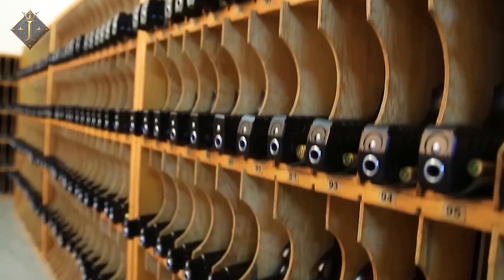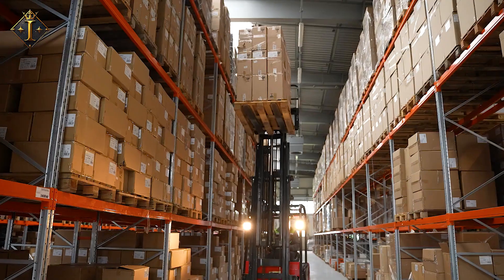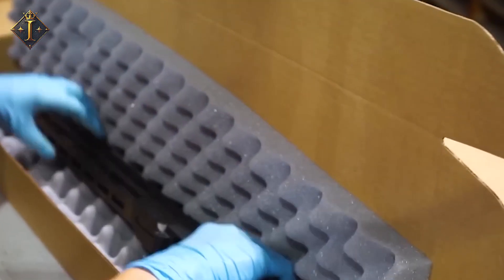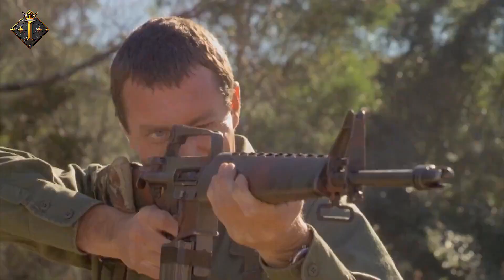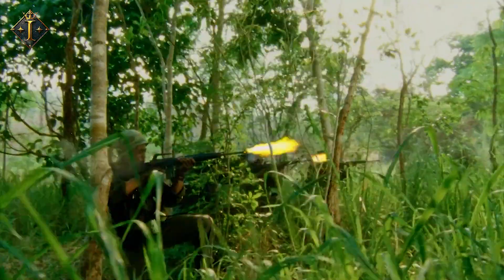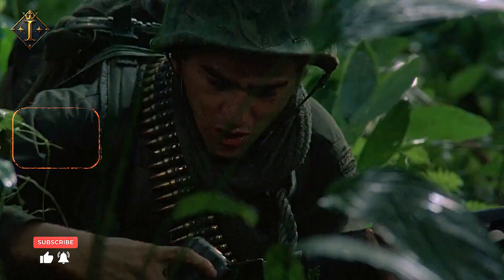The M16 rifle is meticulously manufactured, cleaned, lubricated, and packaged before being shipped to military units across over 80 countries. Advanced logistics systems involving over 50 logistics partners ensure timely delivery, and supply chain management minimizes delays while maintaining quality control. Soldiers undergo comprehensive training on the M16's operation, maintenance, and handling, ensuring its reliability and integration into military tactics. This blend of packaging, logistics, and soldier training ensures the M16's legacy remains upheld on battlefields worldwide.